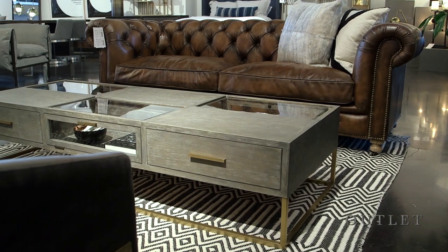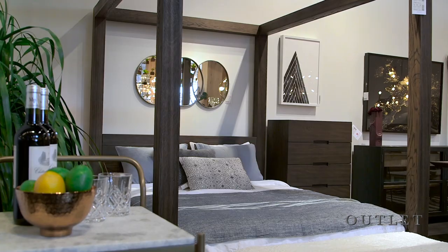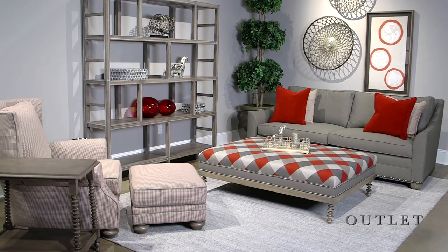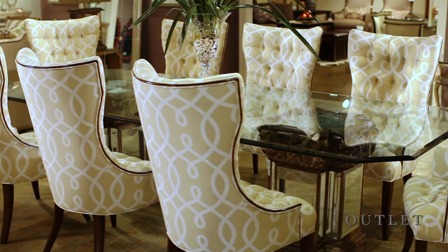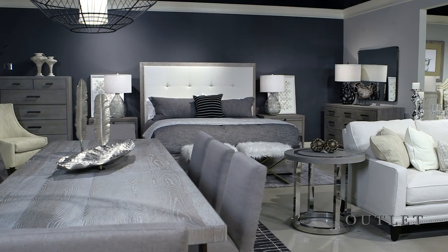No matter what room you're shopping for, we have the lowest prices on the best brands for your bedroom, dining room, living room, and more. You'll be amazed to see the incredible quality furnishings at such low prices, and the excitement won't end there.